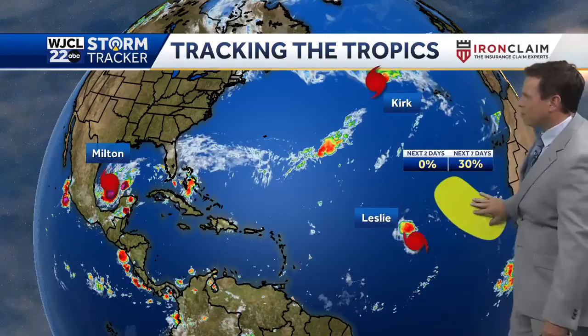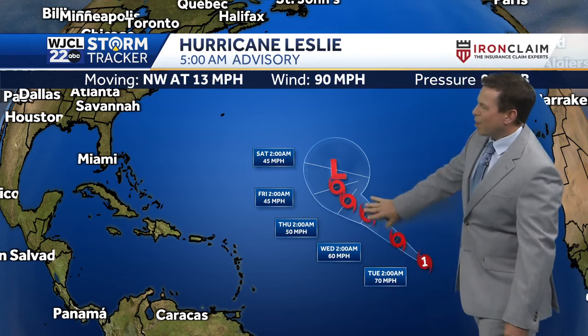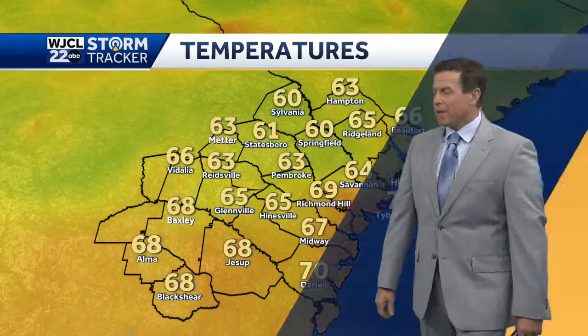There's also Hurricane Kirk out in the northern Atlantic, and also maybe some more development off the coast of Africa. Hurricane Leslie will weaken as we go throughout the week, staying out over the open Atlantic and having no impact on land. All eyes will be in the Gulf of Mexico, watching it very closely, with big impacts to the west coast of Florida — large storm surge and hurricane conditions beginning throughout the day on Wednesday.